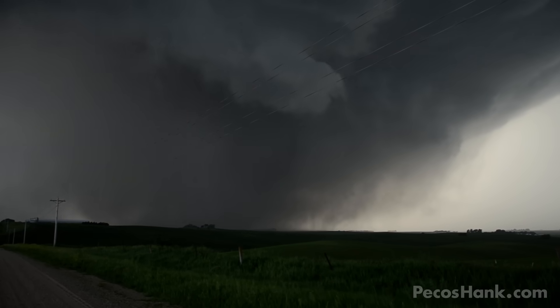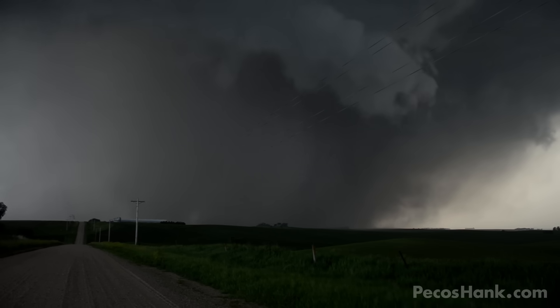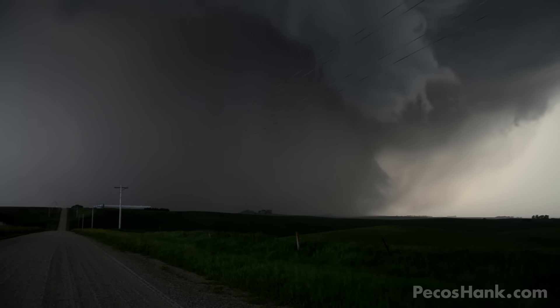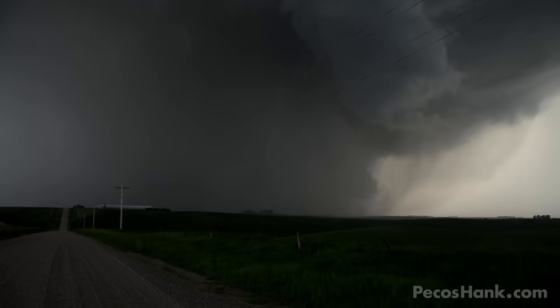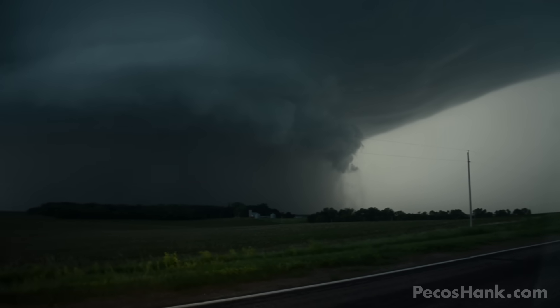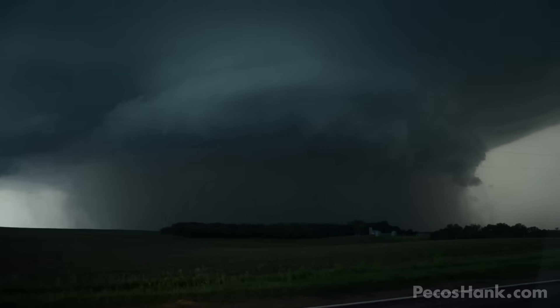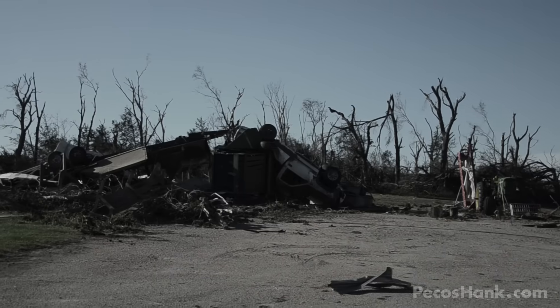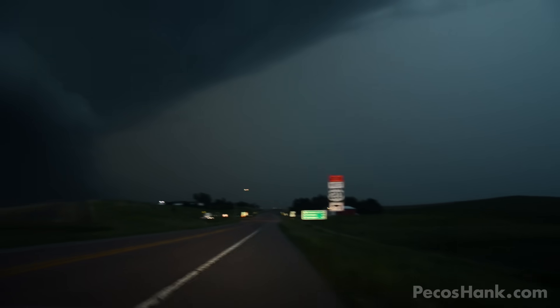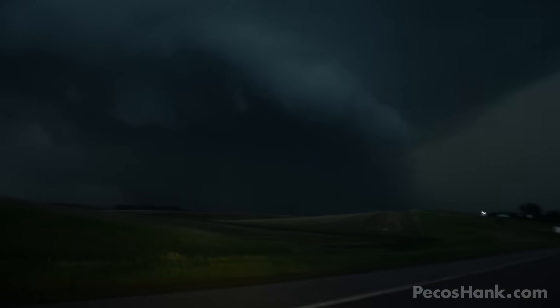The daylight was vanishing and a downburst of rain and hail shrouded the large destructive tornado, making a bad situation worse for the community north of Laurel, Nebraska. All of those homes that we drove past are now inside of that. It's hell on earth in there. The tornado is still in there and it is humongous.